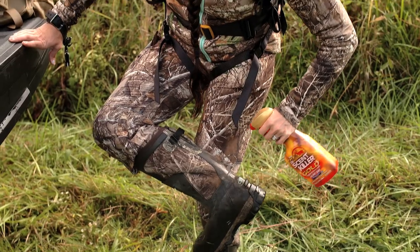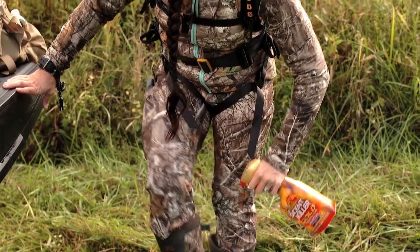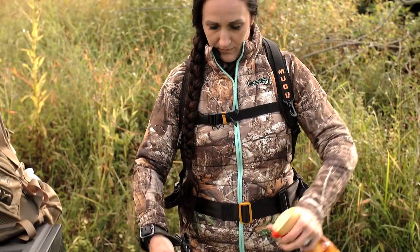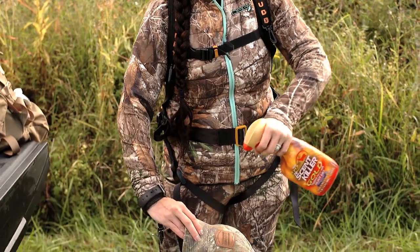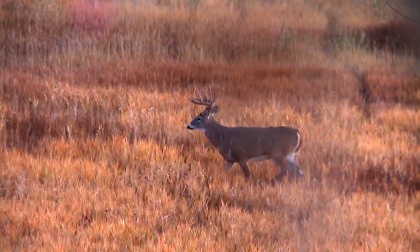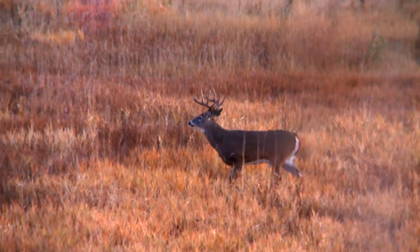Before I go into the field, I spray everything down with Scent Killer Gold — my clothes, my boots, my pack, whatever I'm taking. It is so important because whitetails have an incredible sense of smell, and you want to do everything you can to avoid getting busted. This is a huge help.